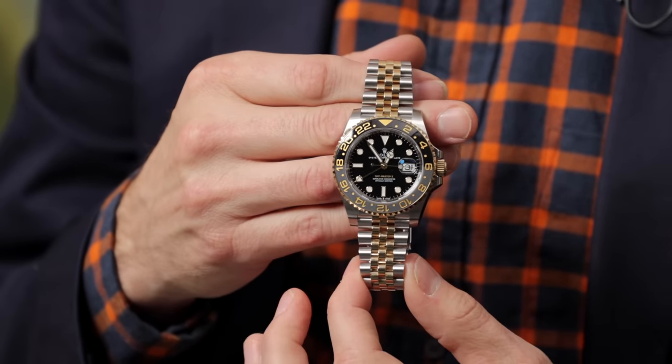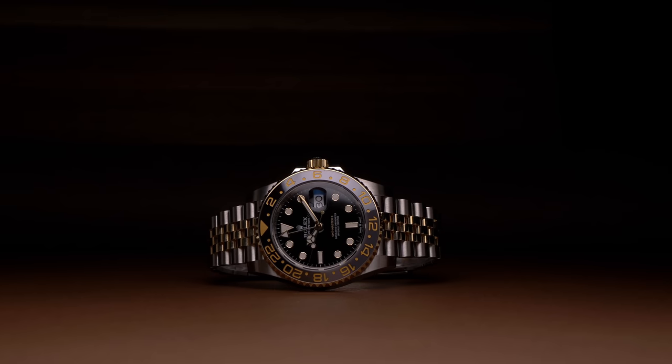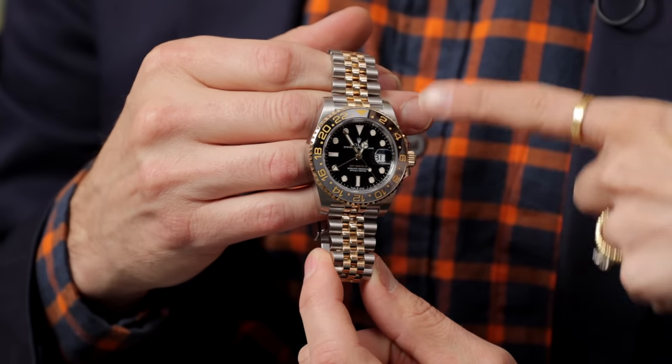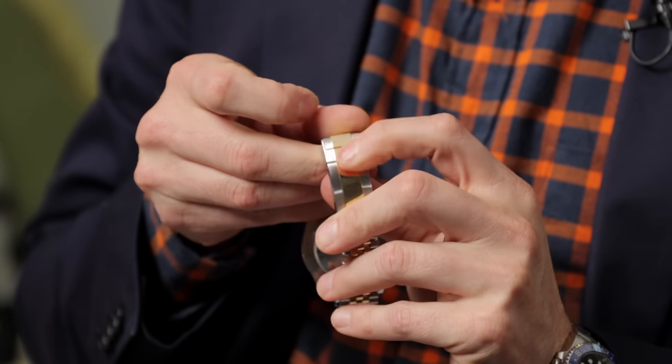Two-tones aren't typically my thing, but the way the black and gray bezel works with the stainless just looks so much better. With the decision to do the split bezel here, the two-tone works so well — the beveled edge catches the light beautifully with the Jubilee. This was released at Watches and Wonders 2023. It's a 40mm watch — Rolex's standard sport model size — with the caliber 3285 movement offering 70 hours of power reserve, and the fold-over Oyster clasp.